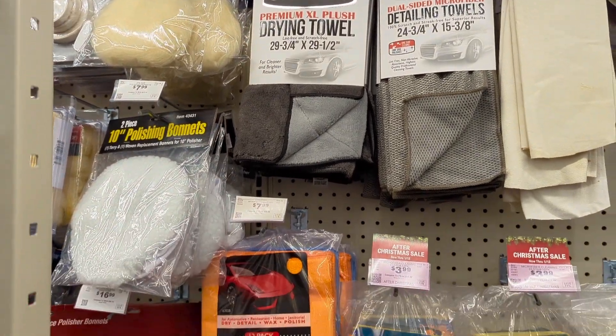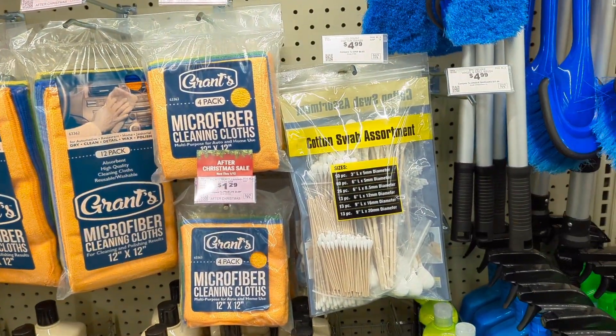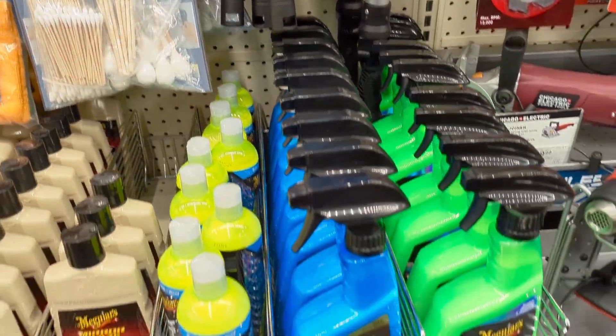Got some drying towels here that are actually pretty good quality. The microfibers I would skip, not unless you're using those for wheels or engine bays and stuff like that — it's not the best.